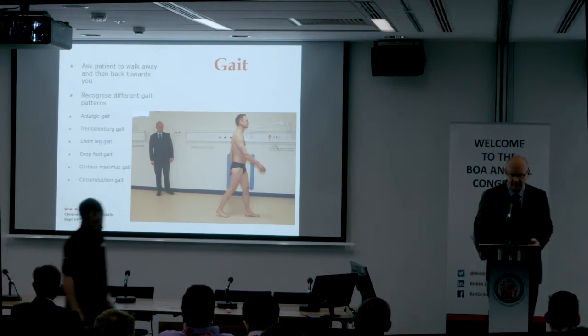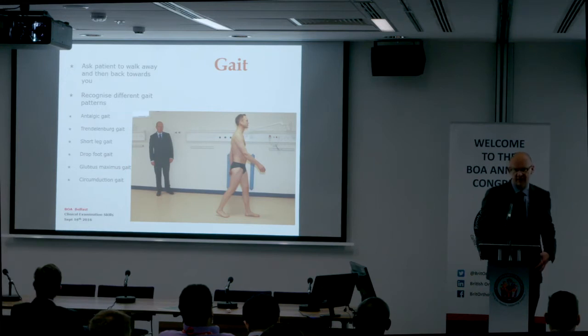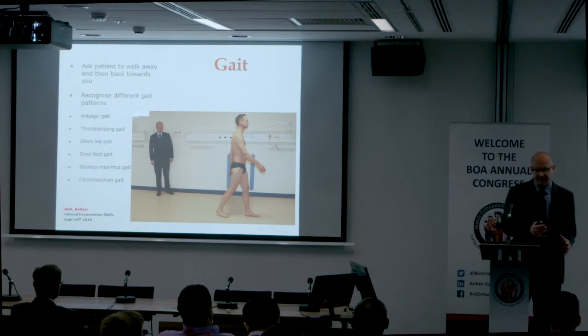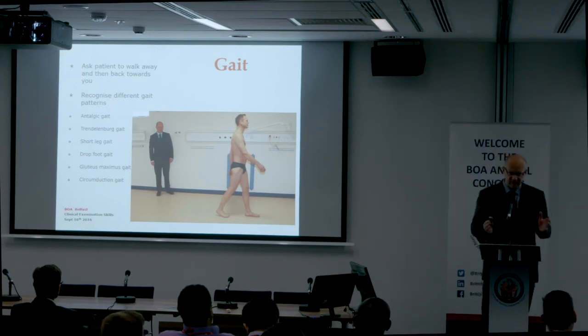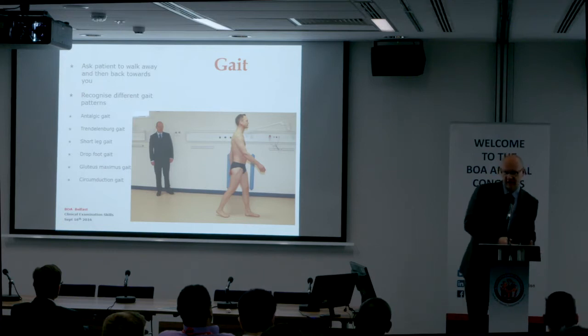With an antalgic gait, the patient avoids putting weight on their painful hip — there's a shortened stance phase. The patient leans over to the affected side. This has the effect of moving the center of gravity nearer to the femoral head, so it reduces the counterbalancing forces required across the painful abductor muscles and therefore reduces the compression on the painful hip.